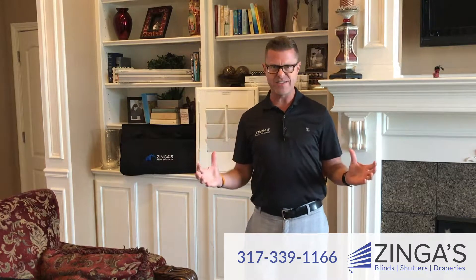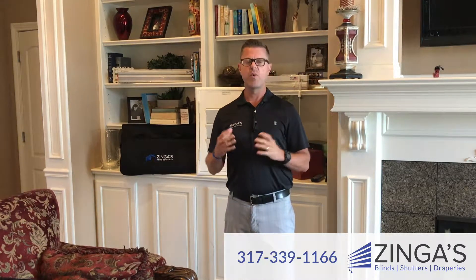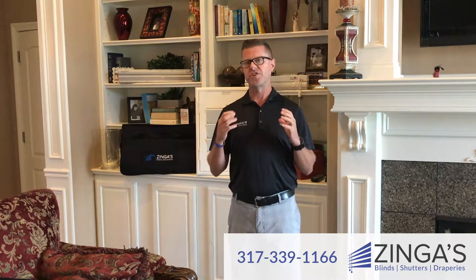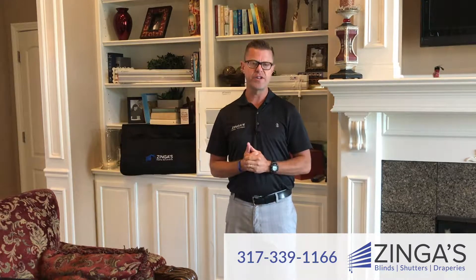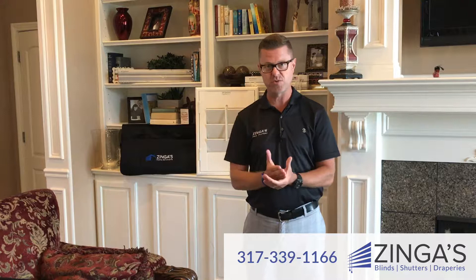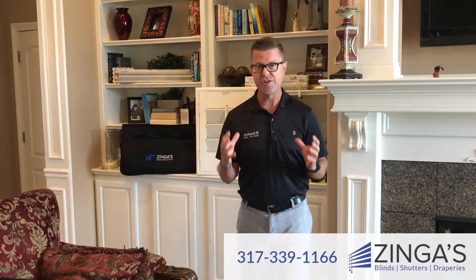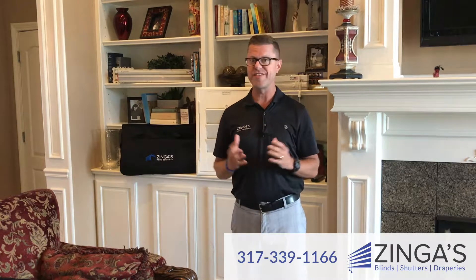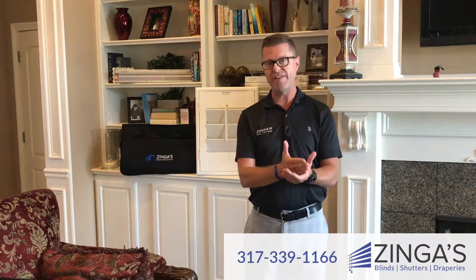Due to the size of our company and the volume of window coverings that we sell, we really set out to bring you the best quality products available in the window covering industry. We want to bring them to you at the best price and with the best warranty available. So we started working with manufacturers that manufacture name brand products you're familiar with — name brands such as Hunter Douglas. We've gone to these companies and negotiated with them to manufacture private label products specifically for us.